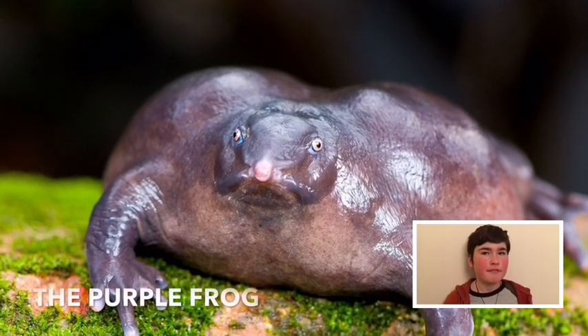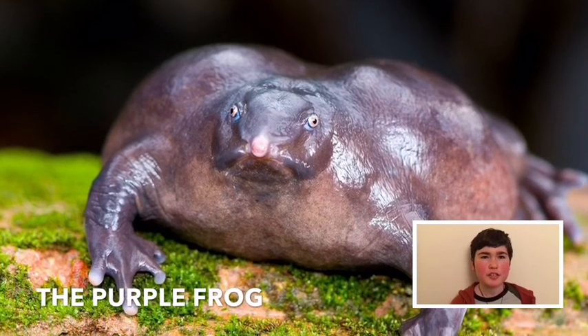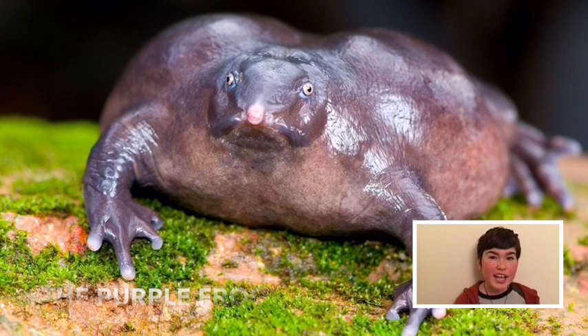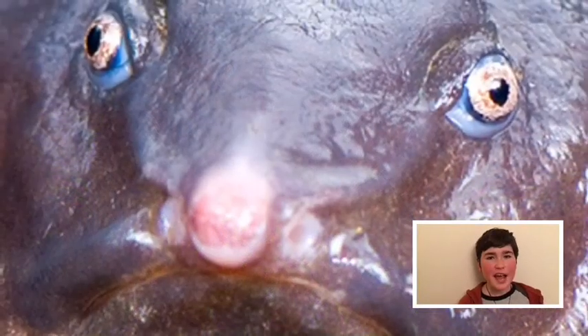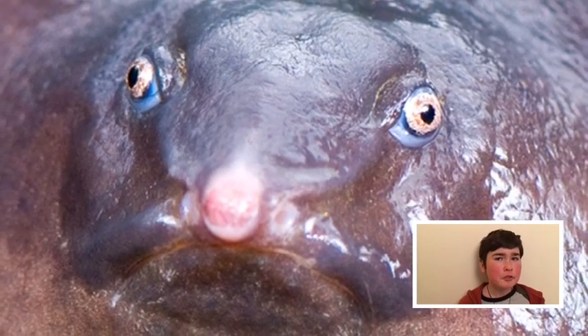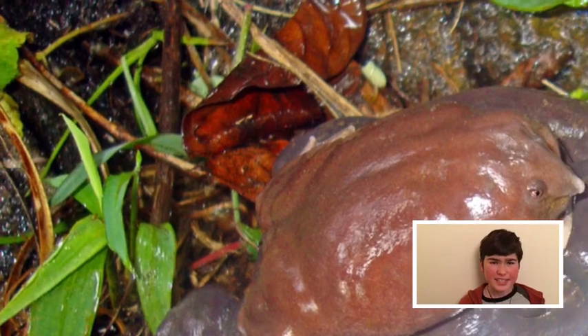This blob-like frog looks like it has spent way too much time eating junk food in front of the TV. It lives underground except for a couple of weeks of the year when it goes searching for an equally attractive mate. This strange creature is native to India.